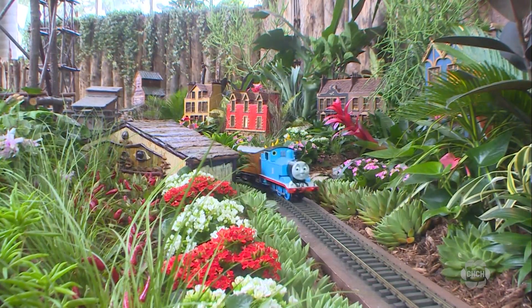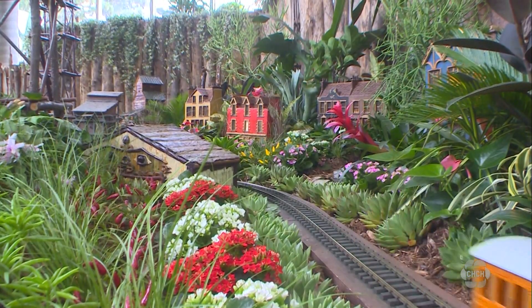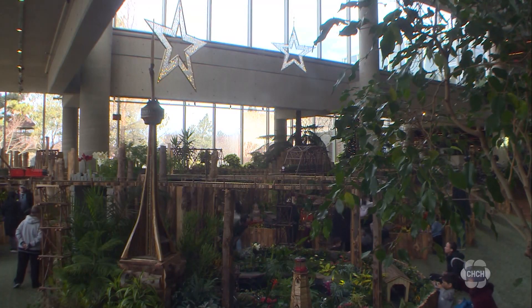Having a lovely time — perfect day. The botanical train exhibit is open until January 7th, but it's closed on December 25th, 26th, and January 1st.